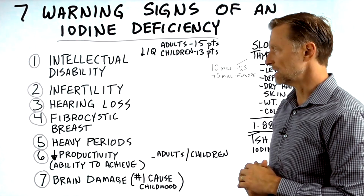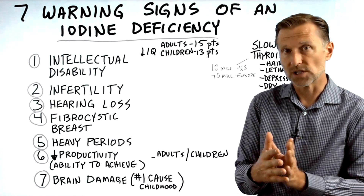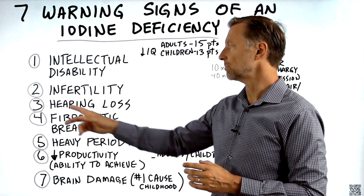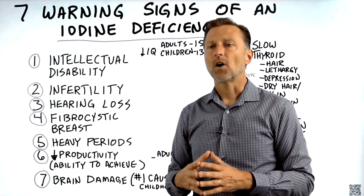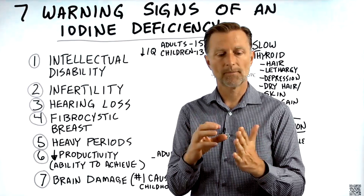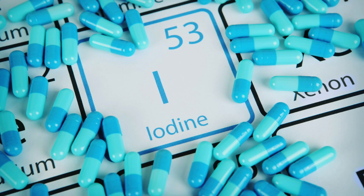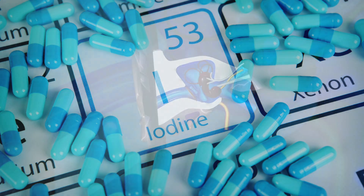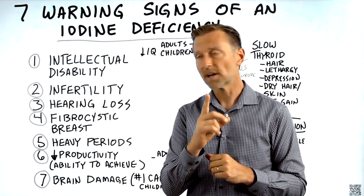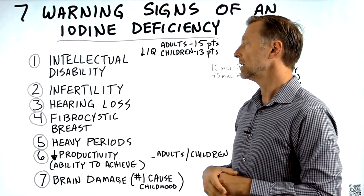Number three: if an infant is deficient in iodine, or if a mother is deficient while carrying a baby, the child is very vulnerable to developing hearing loss. Out of all the parts of the brain, the part that needs the most oxygen, the most metabolism, and the most iodine — which are all connected — is the auditory centers. So if a mother is deficient in this one trace mineral, the child can end up not being able to hear or having hearing deficiencies.